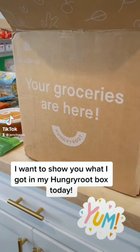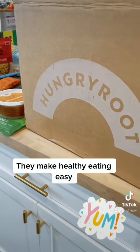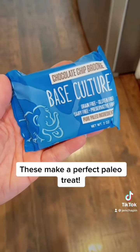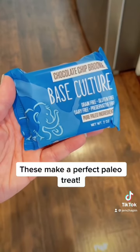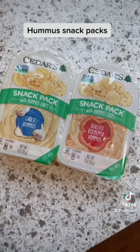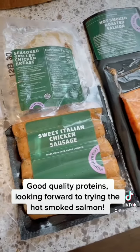I want to show you what I got in my Hungry Root box today — they make healthy eating easy. These make a perfect paleo treat: hummus snack packs. Good quality proteins — looking forward to trying the hot smoked salmon.